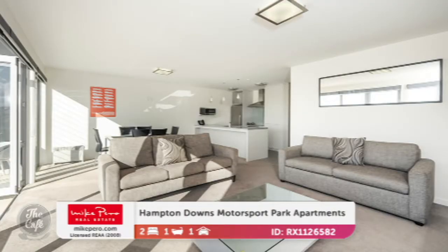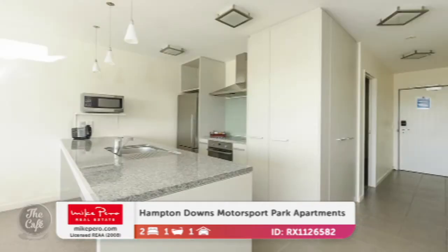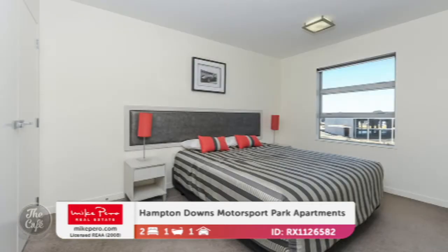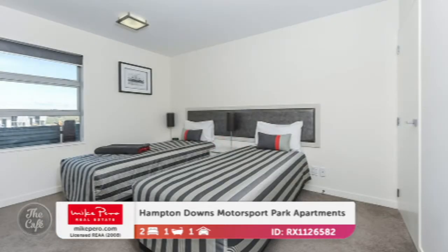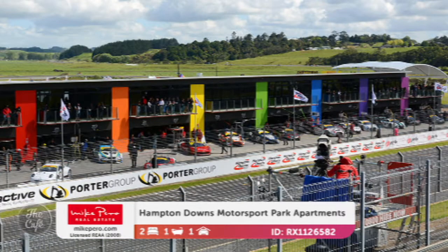Let's start with the ones at Hampton Downs. Now these are spectacular — they overlook one of Australasia's best motorsport parks and they're perfect for entertaining family and friends, right on that motorsport park. Only 76 kilometres from Auckland CBD so it's a nice quick drive there. Top floor apartments have got separate ground level garaging, and the lower floor apartments have wider balconies with interior garages underneath, so good options there. I love the idea of these apartments because it makes it easy for people attending events but also allows you to have a party afterwards without worrying about anything.